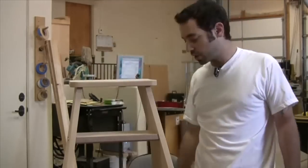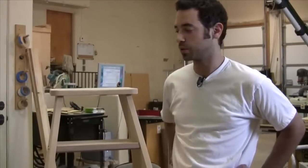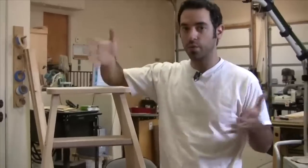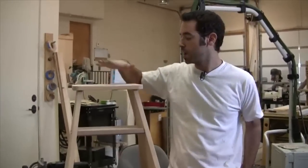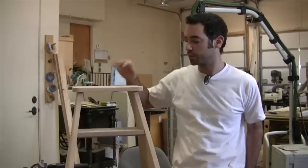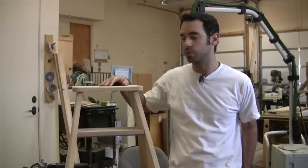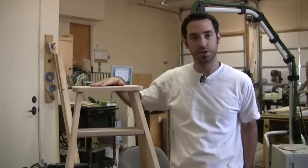Anyway, there you go guys. I guess that probably does it for this particular episode. I hope you know I kind of went a little bit long-winded on explaining myself and how these things are going to go, but hopefully this was fun and you got enough little tips that it was worth your time to watch. So until next time, build a stepladder.